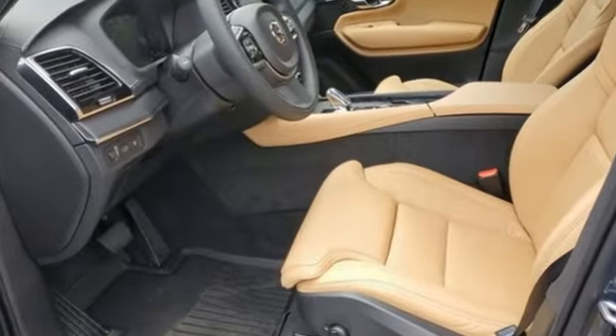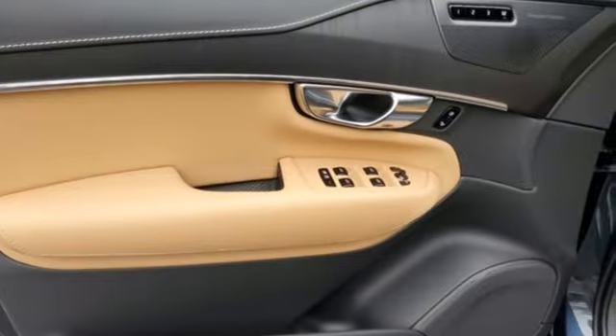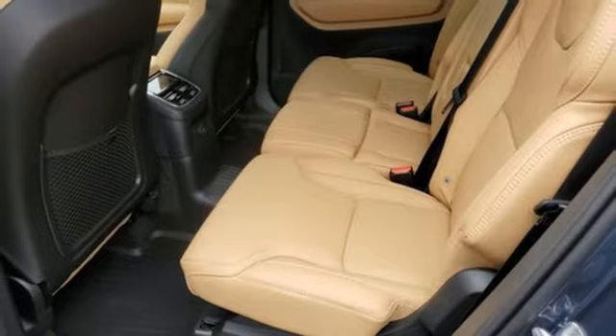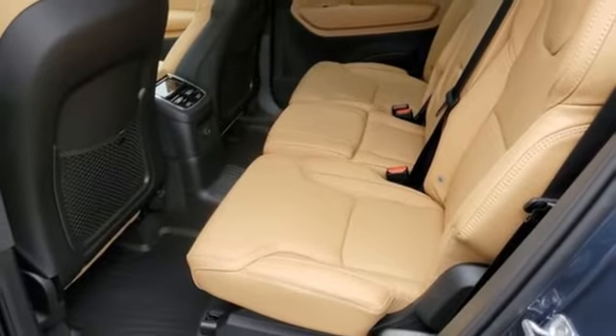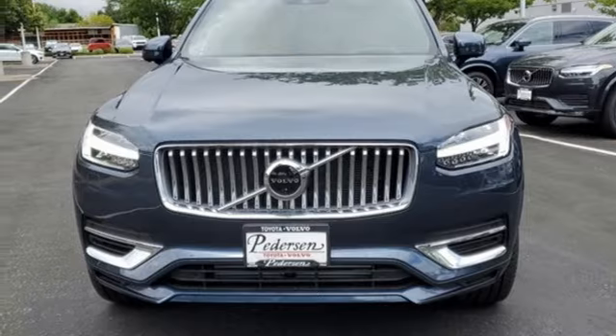Engine auto stop-start feature, four-wheel drive, integrated navigation system with voice activation, refrigerated box located in the console, multi-zone climate control, auto-dimming rear-view mirror, streaming audio.